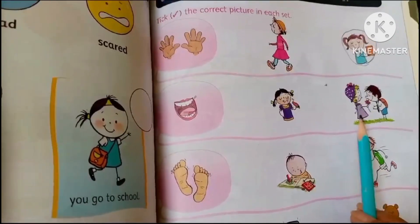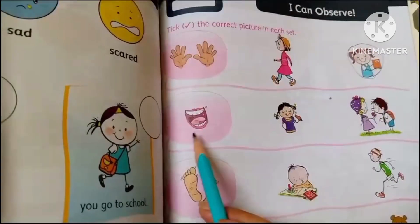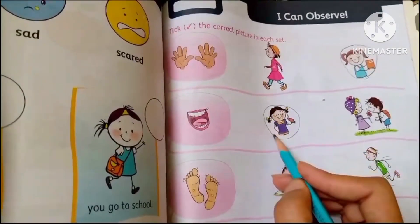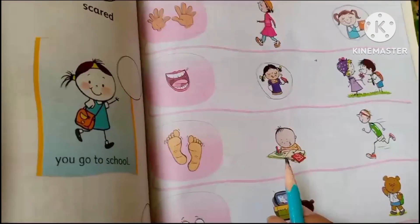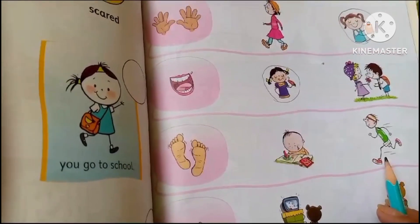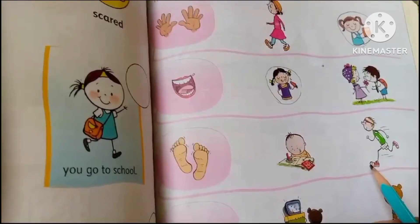This is the sense of taste. Now look at these two feet — this boy is coming in the book and this boy is running, which means he is running with his feet. We will circle this one.